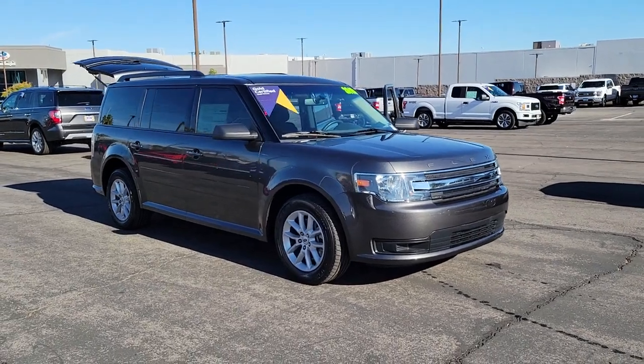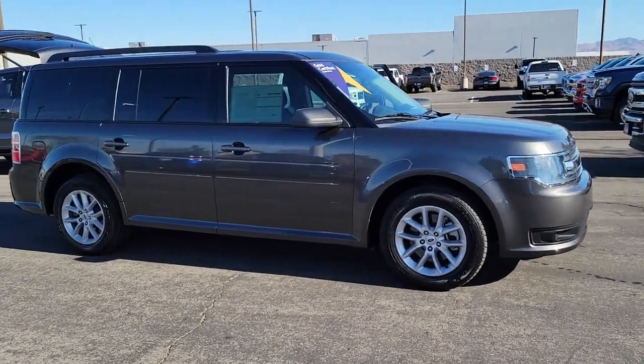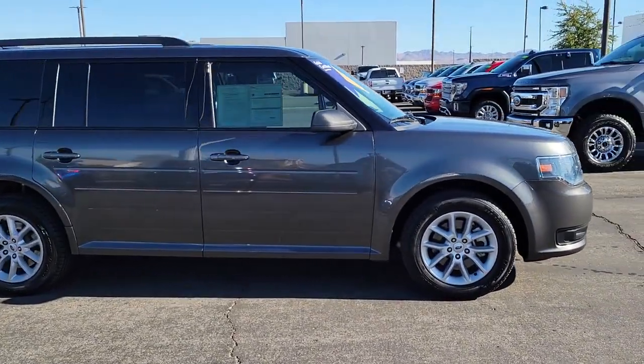You will be amazed by this 2019 Ford Flex. With less than 30,000 miles on the odometer, this vehicle provides excellent value.